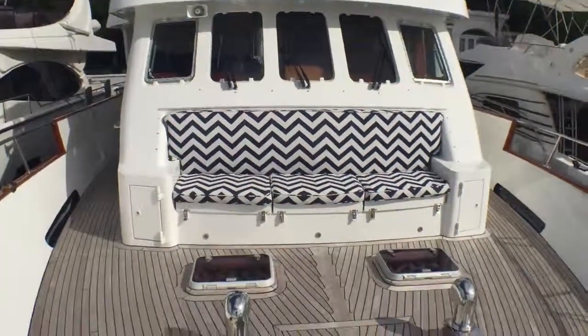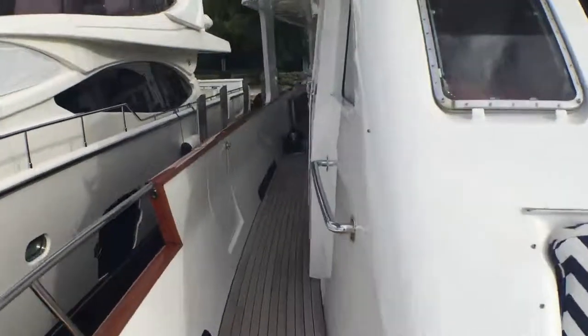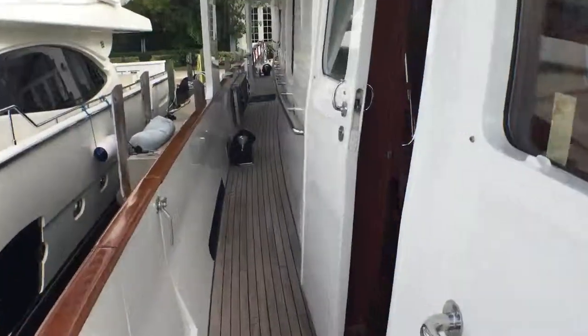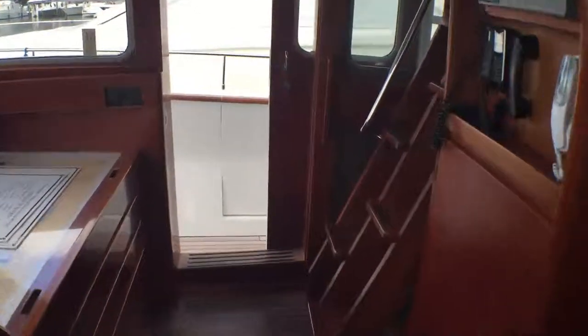And that's looking up onto the flybridge. It's noted that the boat was actually built by a sailboat owner, and two of these boats were built with that sort of sailboat mentality, so you see a lot of those traits running through this.